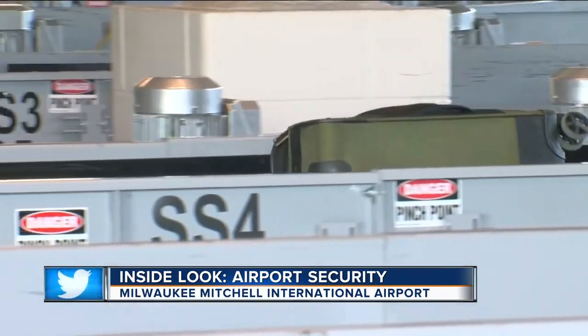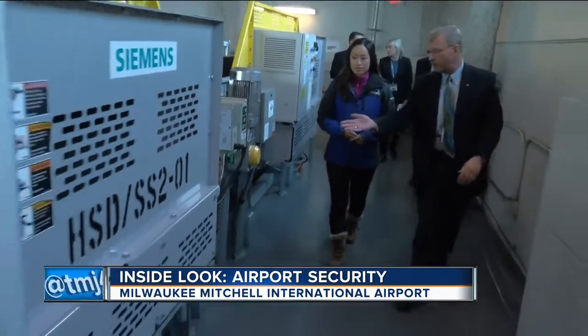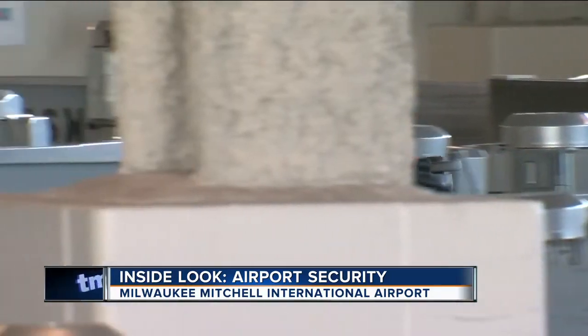Heavy metals and even cheese can spark an alert and further inspection. Robert Rongi is the transportation security manager. He explains that on an x-ray, cheese looks exactly like an explosive — a very dense, can't-see-through product. That's one of the reasons it's hard to tell people not to buy all this cheese and take it with them.